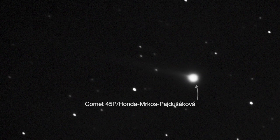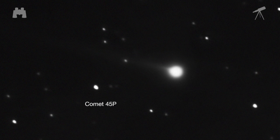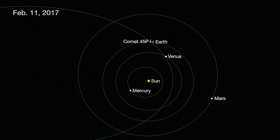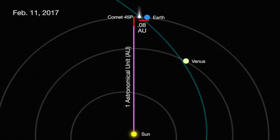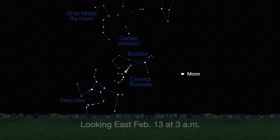Comet 45P, visible after sunset over the last two months through both binoculars and telescopes, makes its closest approach to Earth on February 11th, when it will be 0.08 astronomical units — 7.4 million miles from Earth. It'll be visible in the morning sky in the constellation Hercules.